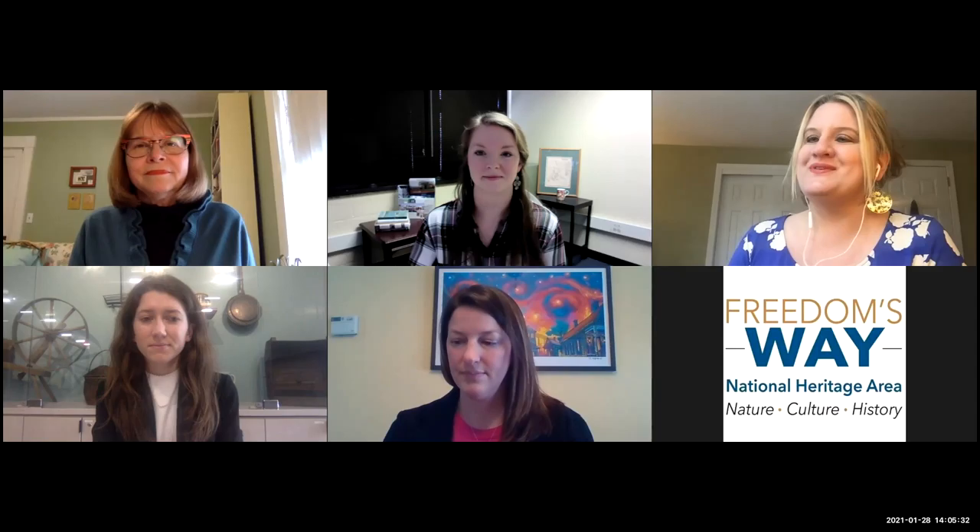We're going to start today with culture, with Laura Howick, who is the director of education at the Fitchburg Art Museum. Laura, I'm going to turn it over to you.